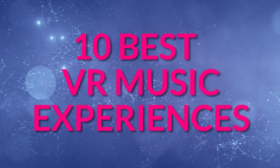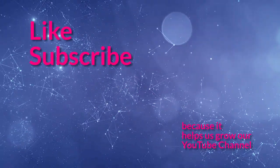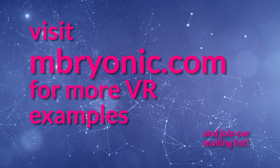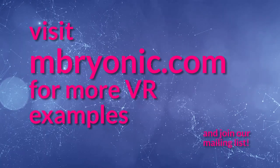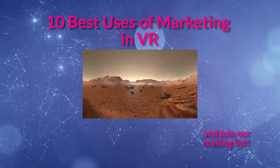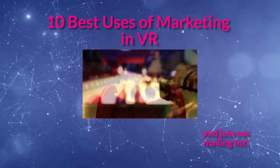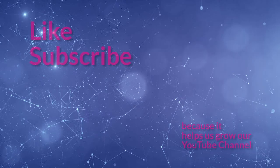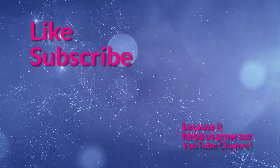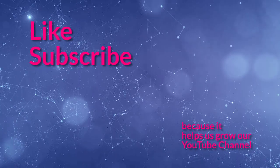That's it — I hope you enjoyed the 10 best uses of music in VR. We took a mixture of music videos, music apps, and music games. We also have bonuses on our website at embryonic.com. Check out our other video, the 10 best uses of marketing in virtual reality, because there are super interesting examples of people using VR in commercial aspects. Like and subscribe because it helps us grow, and leave a comment — let me know which one of these is your favorite, or maybe we missed one. Add it in the comments below. Thank you and goodbye.